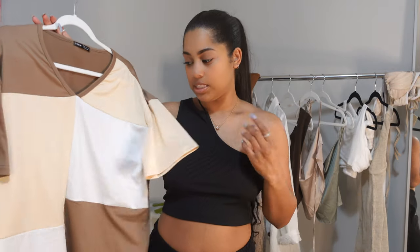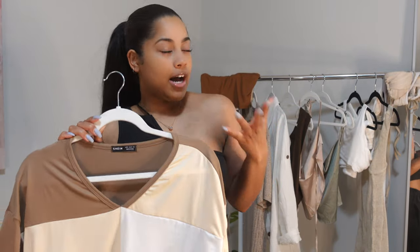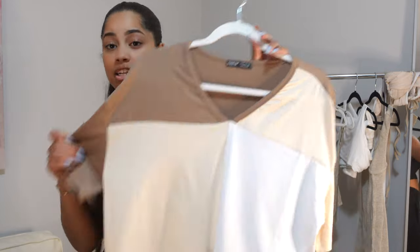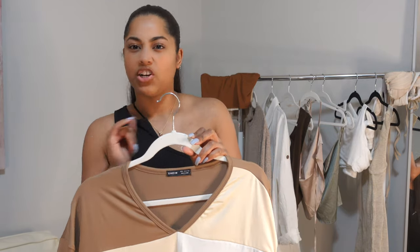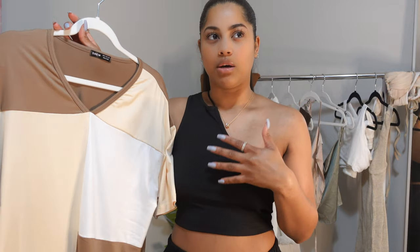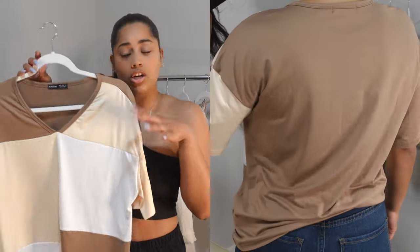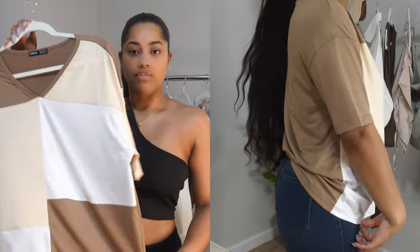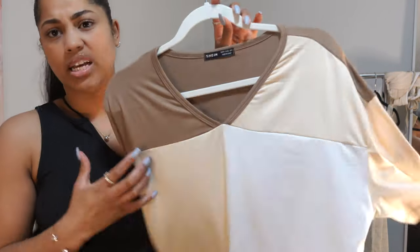This next top from SHEIN is a color-block t-shirt. My vibe for this spring is very neutral, earthy tones — nudes, browns, creams, and whites. I really wanted a more elevated t-shirt, and when I saw this I thought it was really cute. It turned out to be more of a v-neck, which I love. Super cute to throw on with shorts, biker shorts, or jeans for a really nice casual look. It fits really well and the material is very soft. Got this in a size medium.